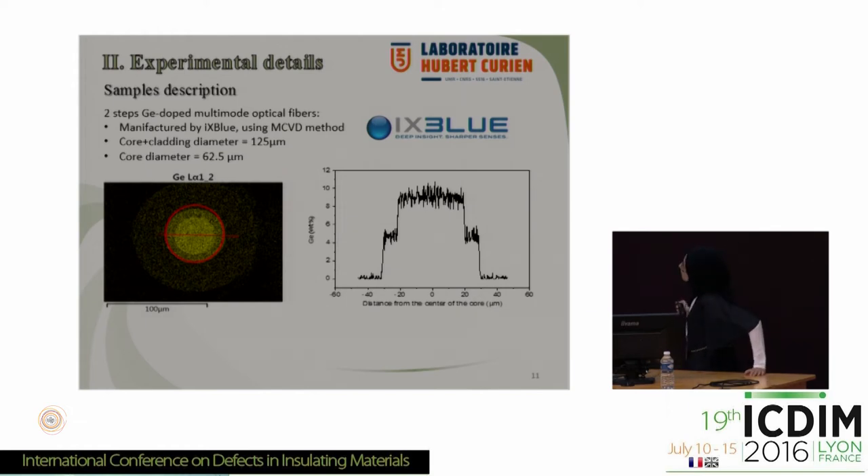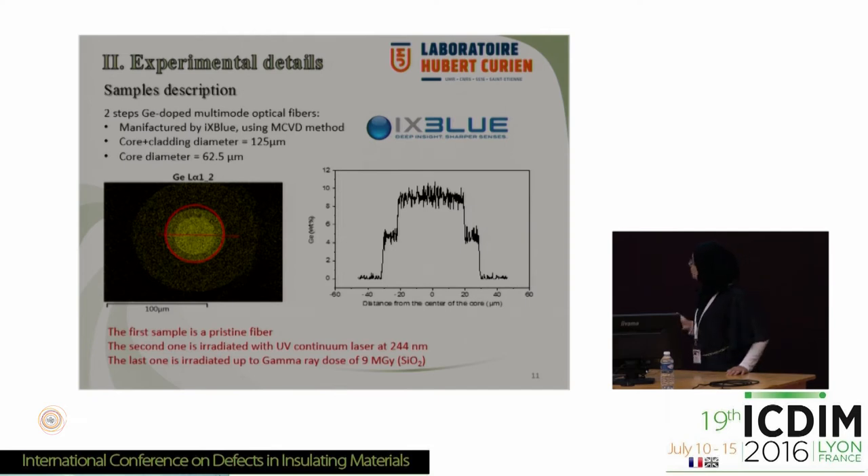Here is my sample. It is a two-step germanium-doped multimode optical fiber provided by iXBlue and manufactured using the modified chemical vapor deposition method. We have two steps of germanium concentration: the first at about 9 weight percent and the second at about 5 weight percent. I used a pristine optical fiber, another irradiated with UV continuous laser at 244 nanometers, and the last one irradiated with gamma rays up to 9 MGy in silica.